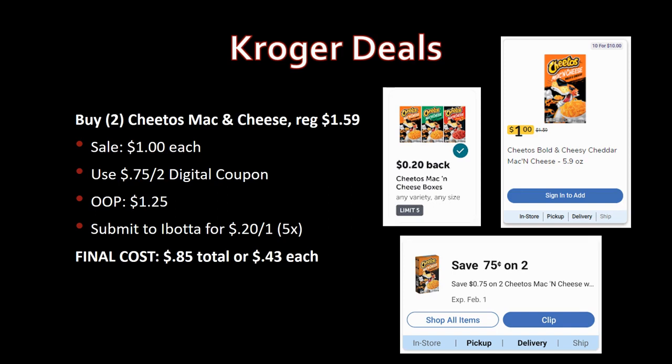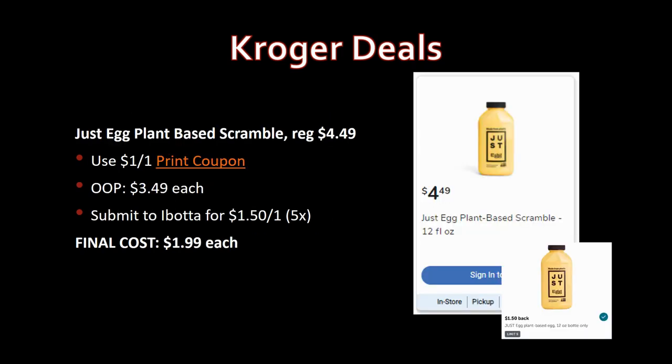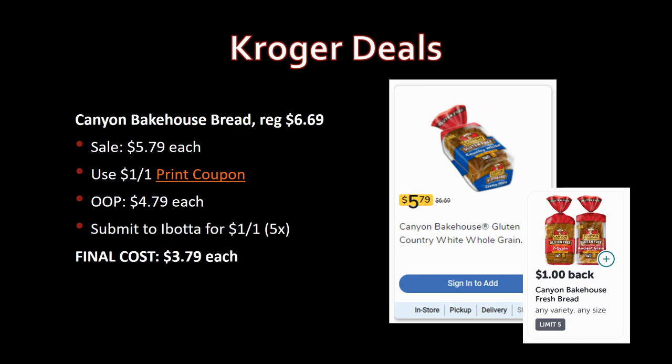New deal: Just Egg plant-based scramble, 12 ounces, regularly priced $4.49, no sale price. Use the dollar-off-one printable coupon linked in the description box — pay $3.49 out of pocket. Ibotta has a rebate for $1.50 back on one, limit five times. Final cost: $1.99. This looks interesting — let me know in the comments if you've tried it and if it's any good!